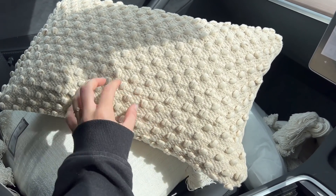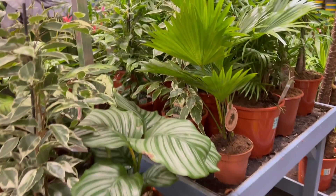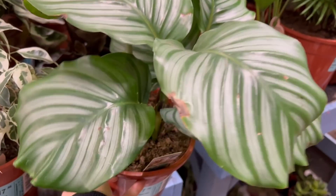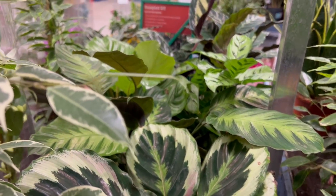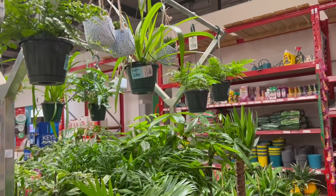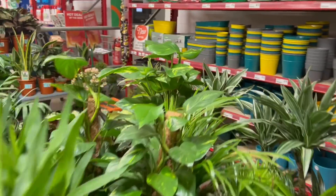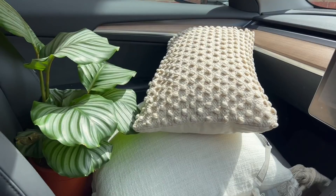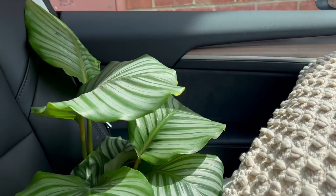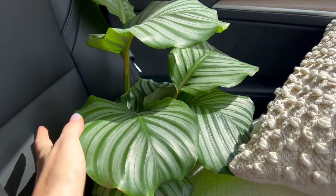We're now gonna go to Homebase just to have a little look at the plants because Ava Lily wants a boho vibe, so I'm just gonna check if there are any plants in there. I'm now looking at the plants and I actually really like this one - it's £18 but I love the leaves. I really wanted a hanging plant but they don't seem to have too many of them. I managed to get one of the plants - I love this one because it's so big and I love the colour of the leaves.